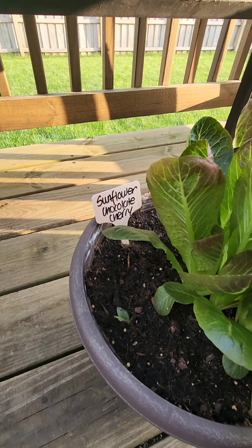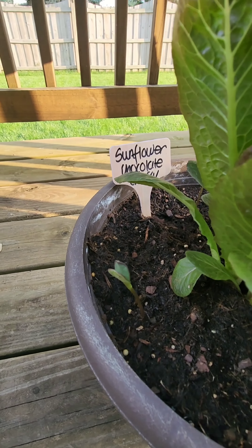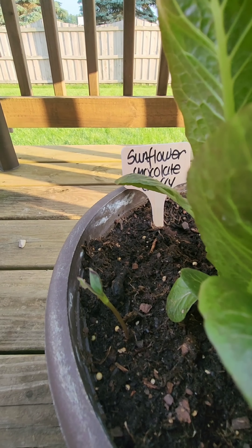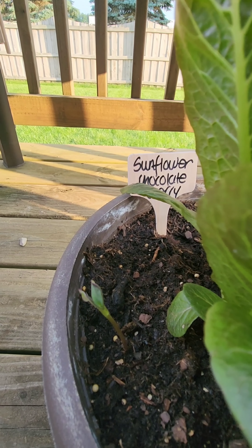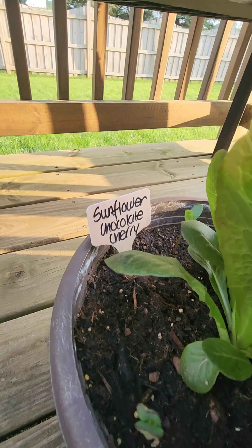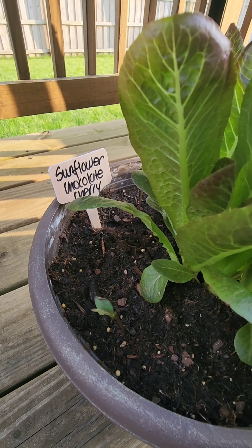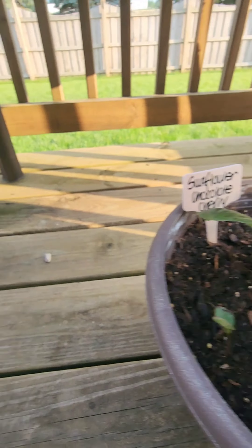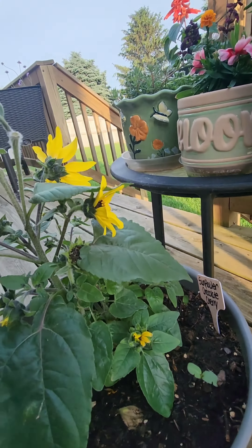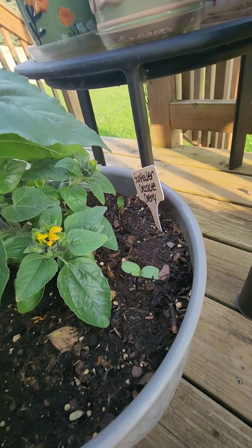Check out these seedlings — these sprouts from the chocolate cherry sunflowers. This is after five days. Today is Thursday, May 23rd, and I planted these on Saturday. They're really growing! And then over here in the actual sunflower plant that I bought, I've got two popping up. It's so cool.